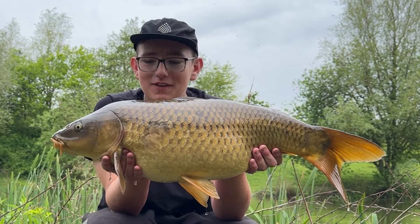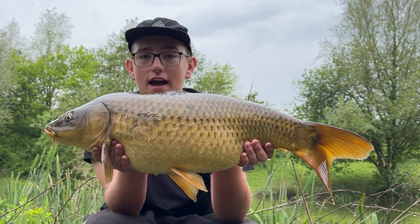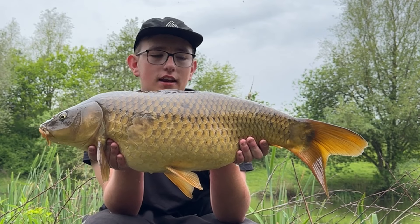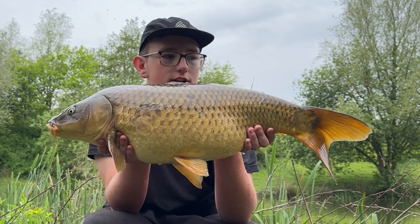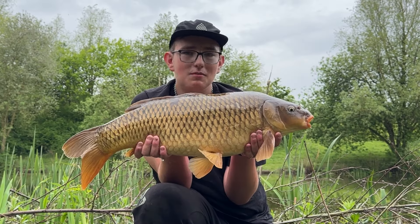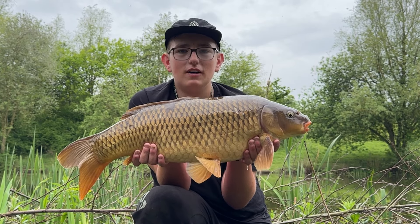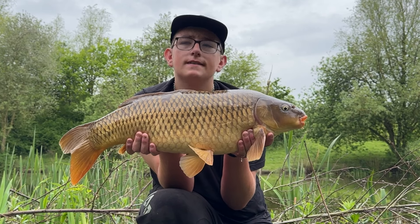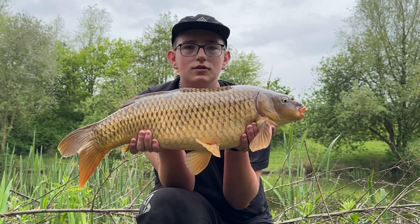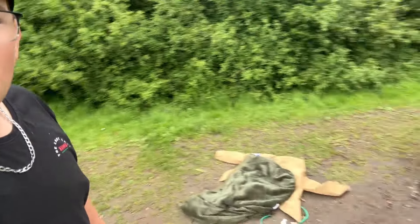Fish number two of the triple take — pink Magic Bean, left hand rod. Probably the biggest of all three. Another lovely common — fish number twelve overall. Then fish number three of the triple take, a little common that felt a bit rough on the skin. Not wasting any time — get it back, rods back out. And that's us pretty much done here at Clavering Lakes. What a mad session!